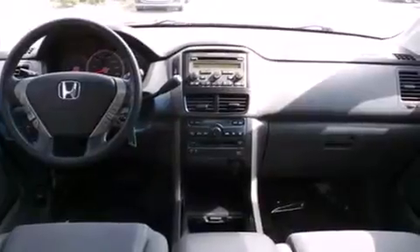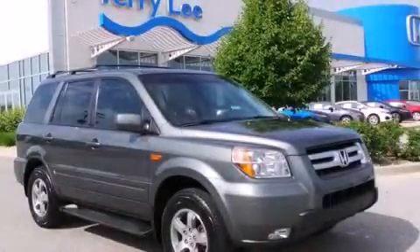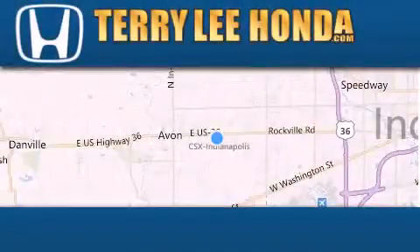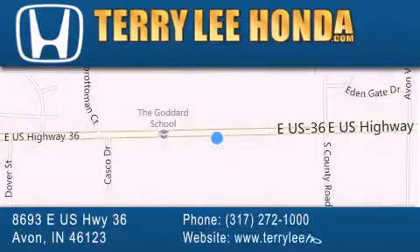And an auxiliary power outlet. We hope you found this video informative. Please contact us today. At Terry Lee Honda, we offer new Honda cars in the Indianapolis area, along with used cars, trucks, and SUVs by today's top manufacturers. Stop by and visit at 8693 East US Highway 36 in Avon, or see us online at TerryLeeHonda.com.